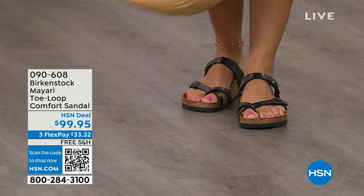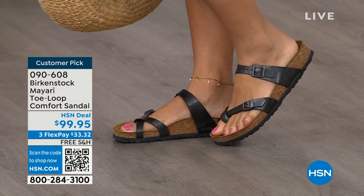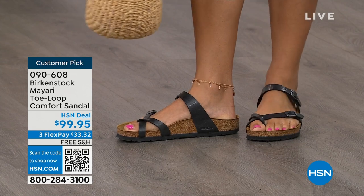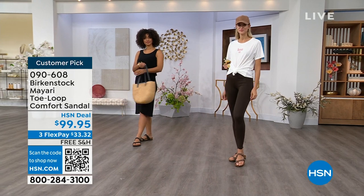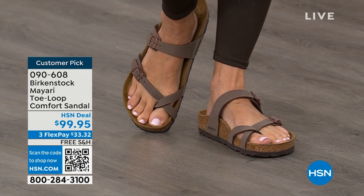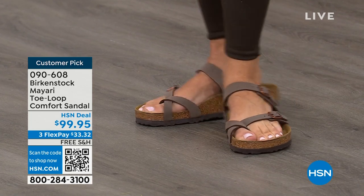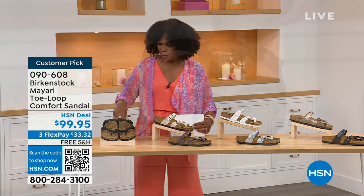I want to start off with this shoe. This style is called the Mayari — it's a toe loop comfort sandal, and these are true Birkenstocks. There are a lot of imitators out there that try to look and feel like Birkenstock, but this is where it all began. These are customer picks on hsn.com. I love whether it's in a cute summer dress or leggings and you're running around. The shipping is free, the flex pay is $33 and change, and I'll show you all of the colors on this customer pick.